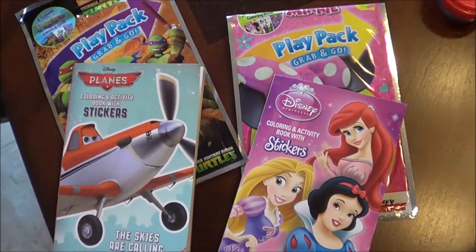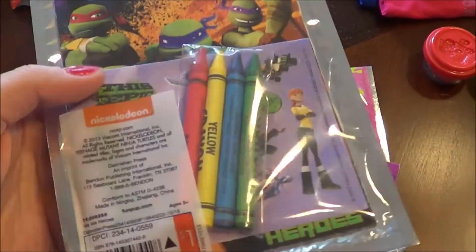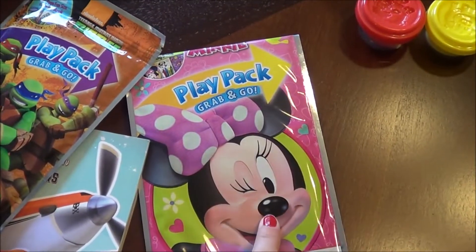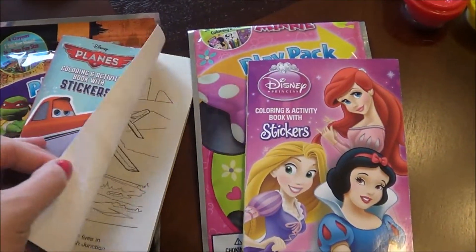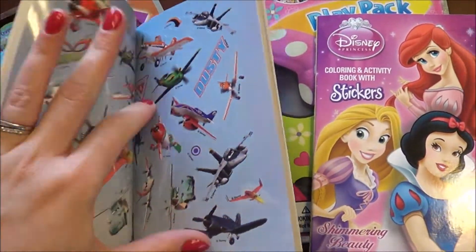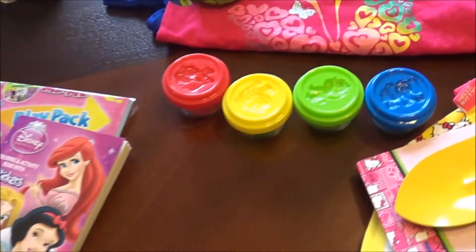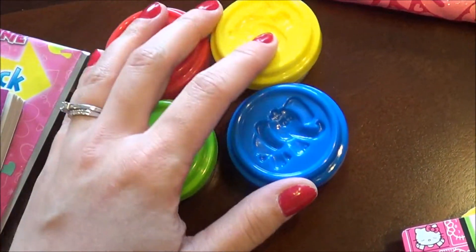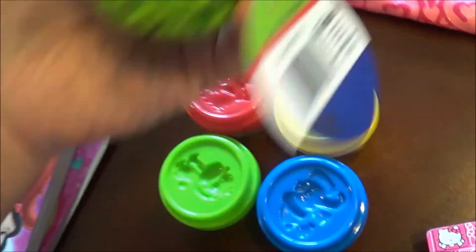We got each of them one of these little play packs — a dollar each — it's a coloring book, stickers, and four crayons. Josiah's is Ninja Turtles and Evelyn's is Minnie Mouse. We also got these other little booklets for a dollar each — same idea, a coloring book with stickers in the middle. Evelyn is really into stickers right now so I know she'll love that. Then I got the little Play-Dohs — they came in four so I just split them up, two in each basket. They've never had Play-Doh before so we're really excited.